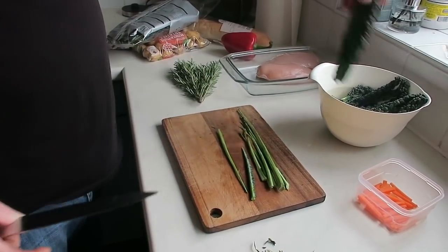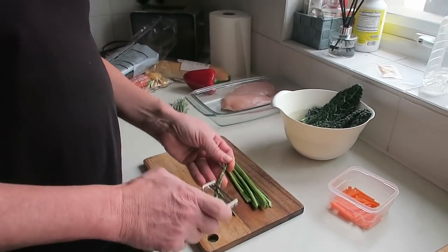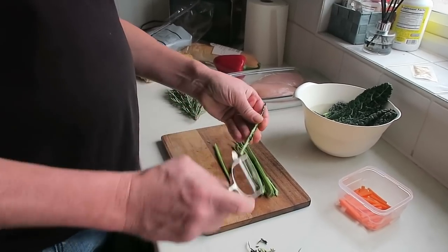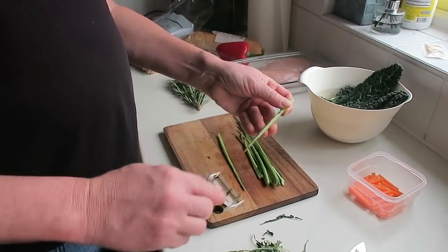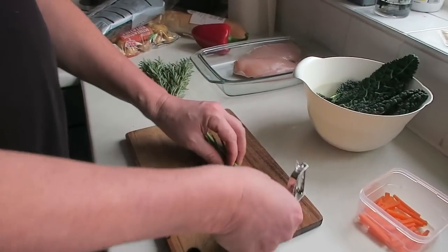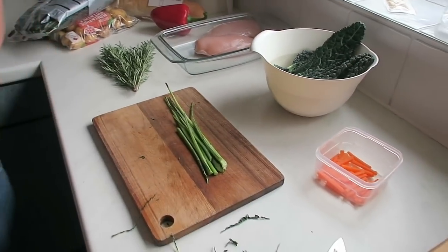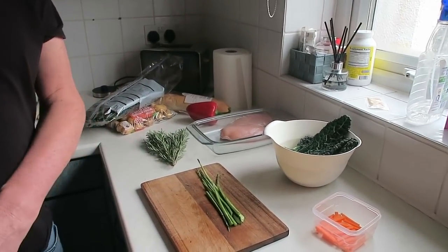Cavalo nero — I normally only cook the leaves because the stems need to cook at a different speed. So I thought I would make the stems into a salad for garnishing the starter with the carrots. I'm going to cut them down into pieces very similar in size to those carrots, briefly blanch them, and then lightly pickle them before serving with the salmon. I'll pickle them in white wine vinegar, a bit of water, a bit of sugar — just a light pickling process.